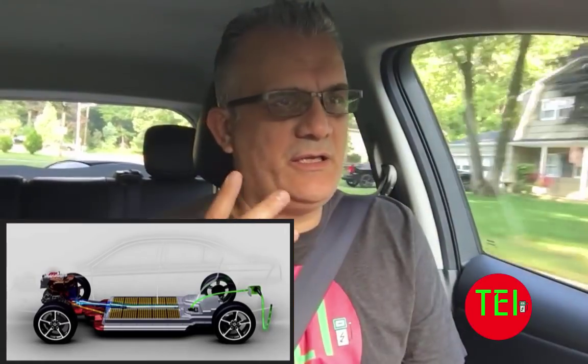Hello everyone, this is Moshe the Electric Israeli and welcome to my channel. My viewers and subscribers here in America and around the world — today's topic is going to be your battery health. Your electric car battery is a very big component of the car.